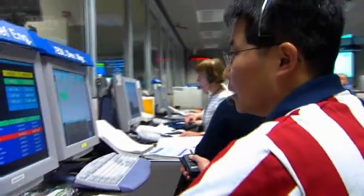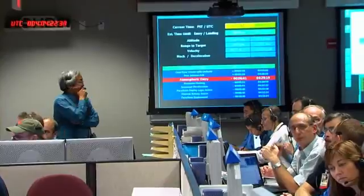Each is potentially deadly. Entry, Descent, Landing. We are currently six minutes from landing in the Gosev crater in the southern hemisphere of Mars.